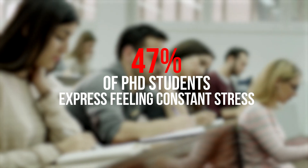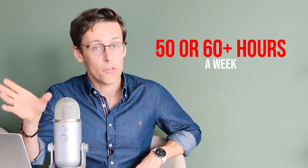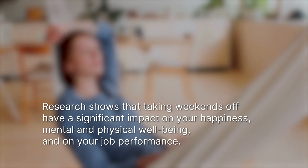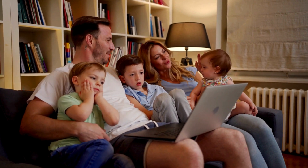Did you know that 47% of PhD students express feeling constant stress and many work 50 or 60 plus hours a week? But this is a foolproof way to get burned out and it's actually much less productive. Research shows that taking weekends off has a significant impact on your happiness, mental and physical well-being, and on your job performance. It also reduces stress and the likelihood of burnout. So if you want to write better papers or your thesis faster, you need to take weekends off. But the key is that you truly need to disconnect — no phone, no emails, no notifications. Ideally spend some time with the people you love, with friends and family, somewhere in nature.